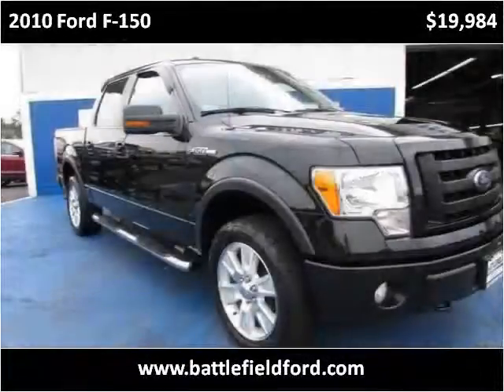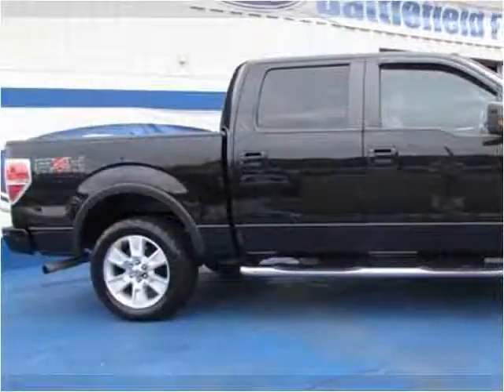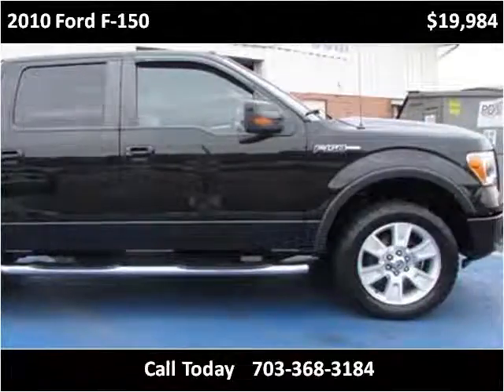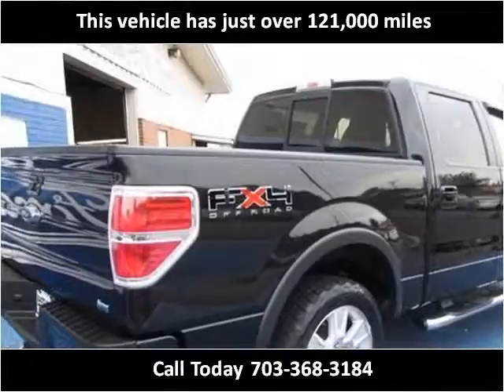This 2010 Ford F-150 is available from Battlefield Ford Manassas. This vehicle has just over 121,000 miles.